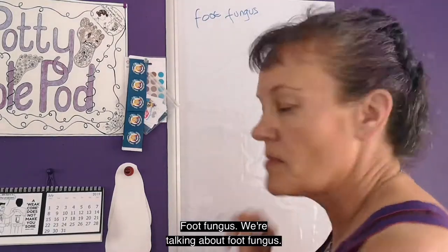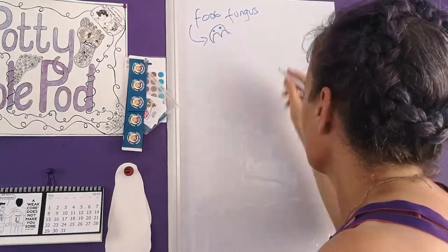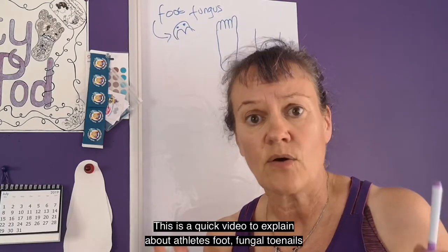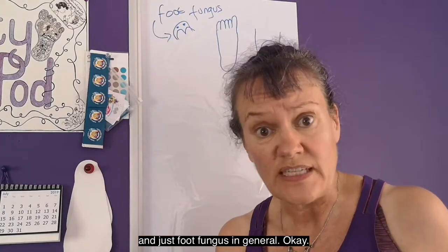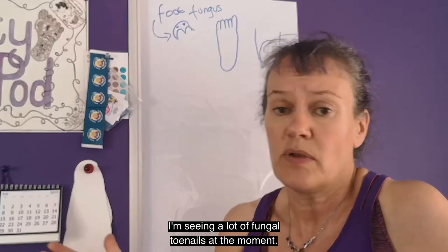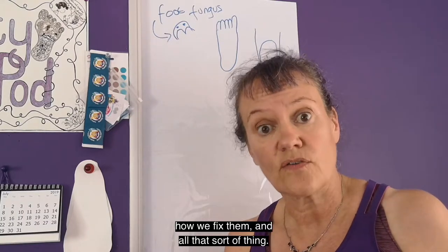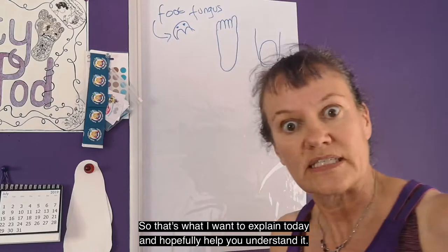We're talking about foot fungus. Okay team, Posse Purple Podlings. This is a quick video to explain about athlete's foot, fungal toenails and just foot fungus in general. I'm seeing a lot of fungal toenails at the moment. There's a lot of confusion about what fungal toenails are, how they start, how we fix them and all that sort of thing. So that's what I want to explain today and hopefully help you understand it.